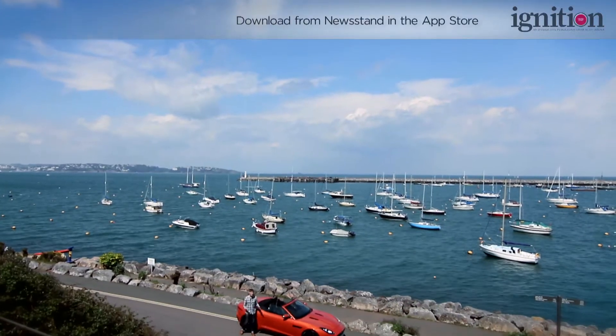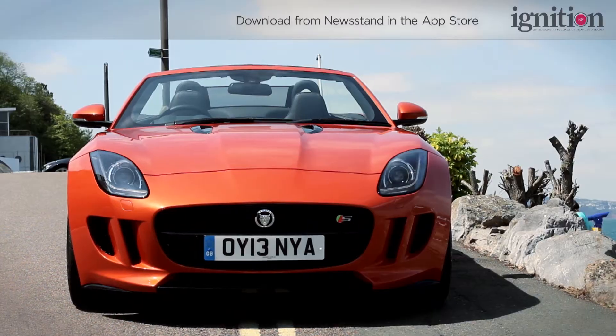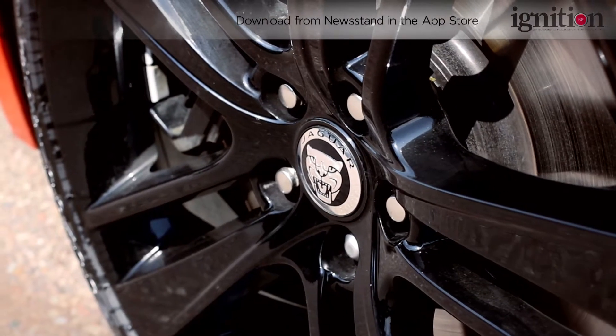The F-Type could be the best British sports car out there, but today we're going to be using it to help celebrate another part of British culture — our food — by going in search of the best fish and chips.